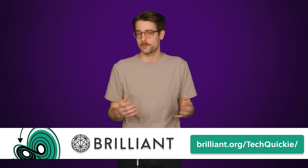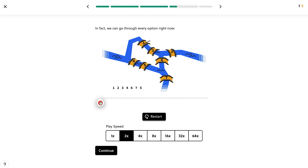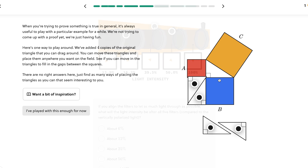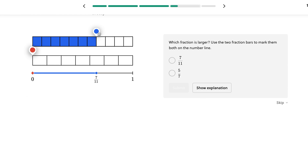We'll tell you just how far their dishonesty stretches right after we thank Brilliant for sponsoring this video. Brilliant is a hands-on and interactive way to learn STEM topics. They offer thousands of courses with new topics to learn each month, like their everyday math course.